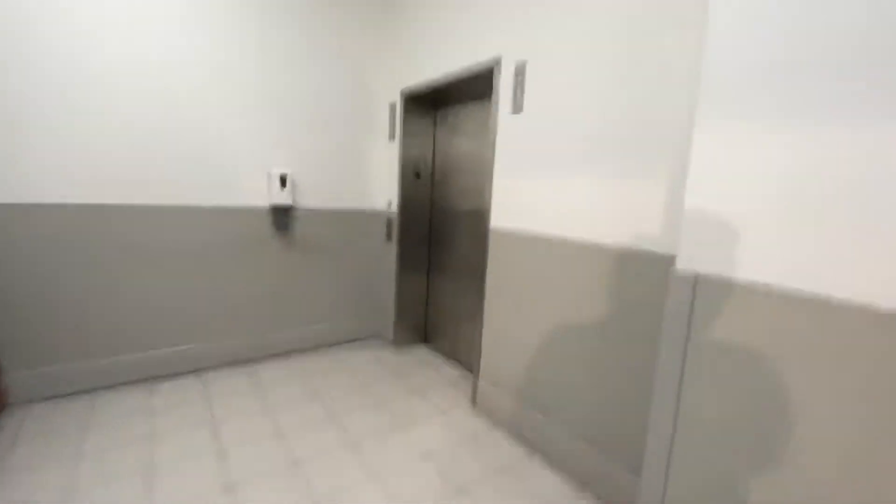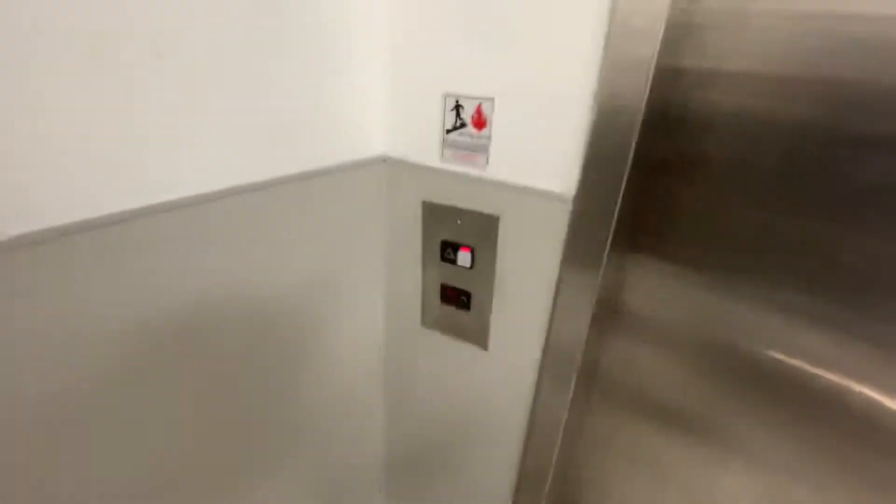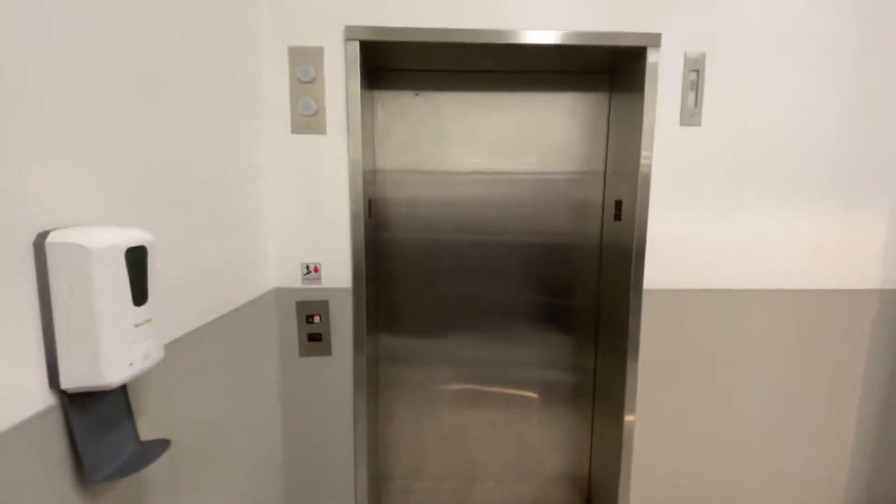This is the elevator at the Cool Store in Frost Town, Pittsburgh, Pennsylvania. It's a Schindler. Here it is. Installed in 1999.